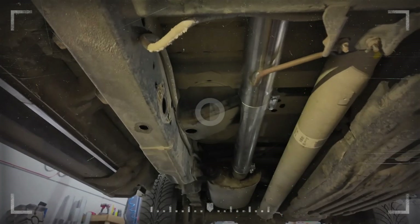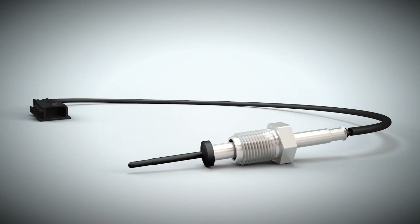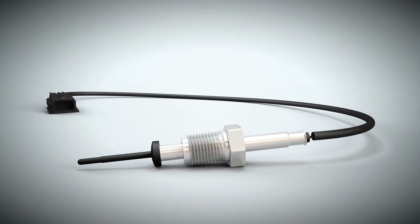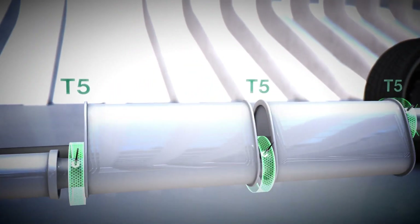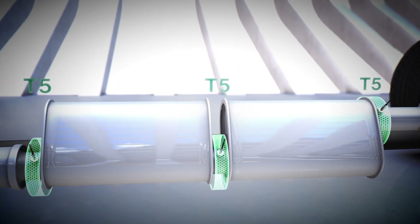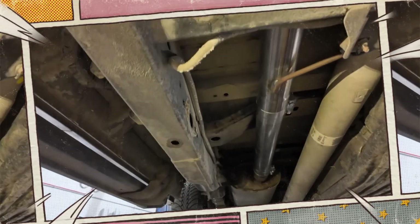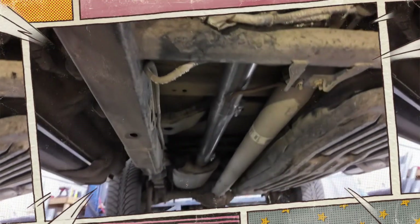EGT sensors monitor exhaust temperatures critical for managing engine performance and emissions. With continuous exposure to heat and exhaust gases, these sensors can fail or send incorrect signals. Symptoms typically include erratic performance, incorrect temperature readings and illuminated check engine lights. The solution usually involves sensor replacement alongside checking wiring connections and proper sensor positioning to prevent recurring failures.